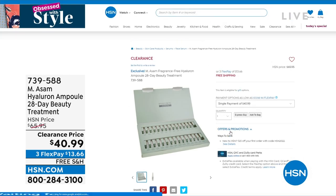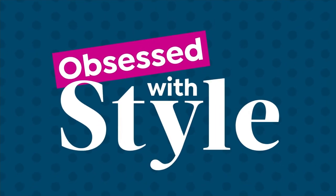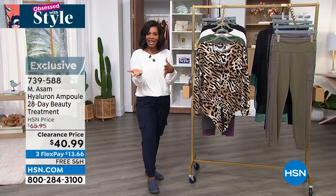Now one of those just-reduced items is from Emma Somme — I love this set. This is their 28-day ampule set, the hyaluron ampule set. This is going to give you extra hydration and moisture to your skin. If your skin is parched and dry and you need one of those beauty treatments you'd normally see in salons and spas, this is it. Regular price was almost $66; today just under $41. We do have a full hour of Emma Somme coming up in about 30 minutes — check the just-reduced page on hsn.com.